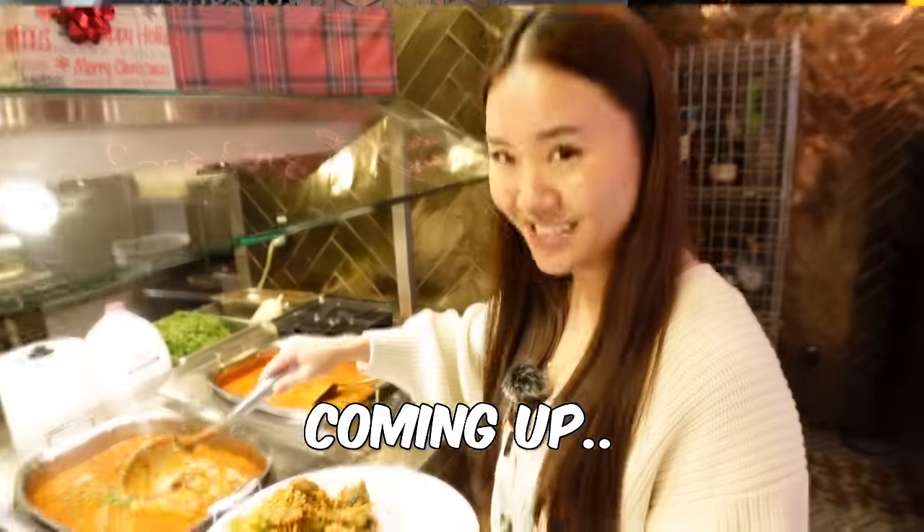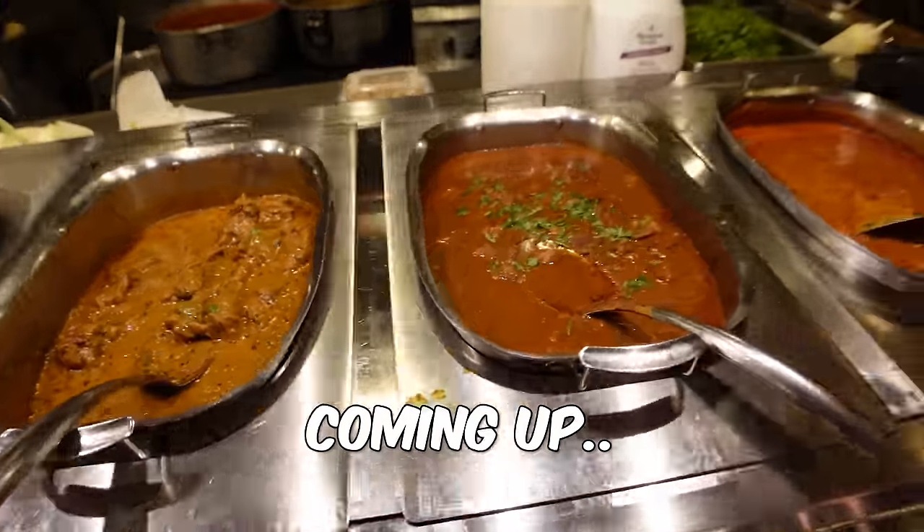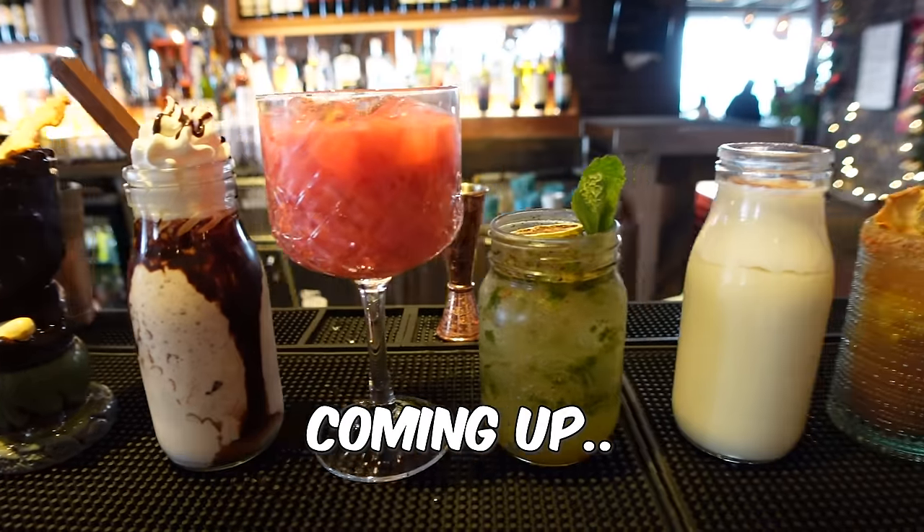What's up, y'all fam? Today we're eating at the largest Indian buffet in North America. We're going to be trying all 150 items on the menu, starting with appetizers and then going all out. We can't forget about the drinks — we're going to be ordering a lot of them. We have our first plate here and it's ready to eat. But we didn't start here — let's take you guys back to when we first entered the restaurant.